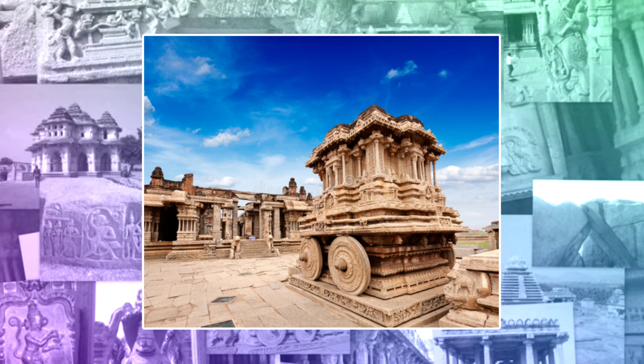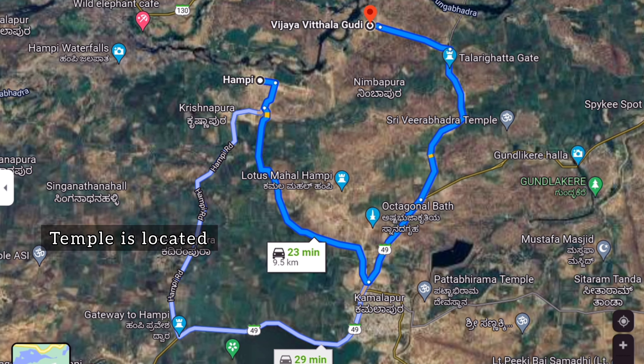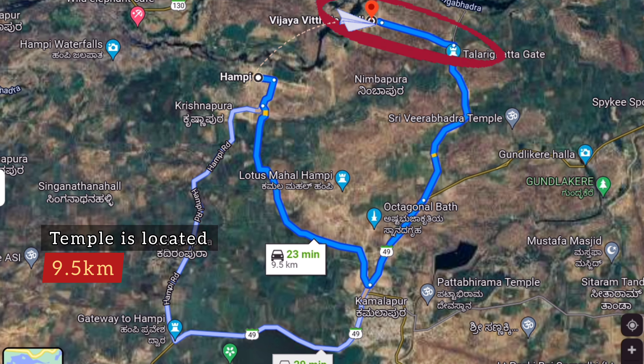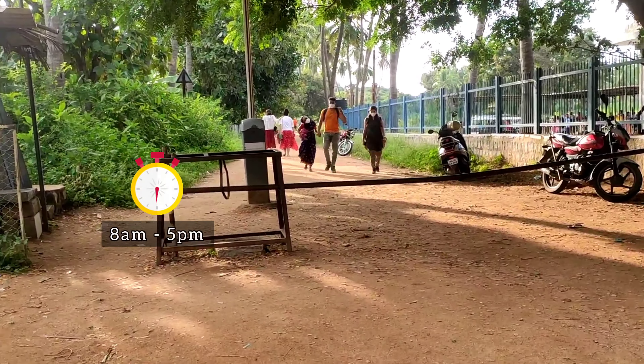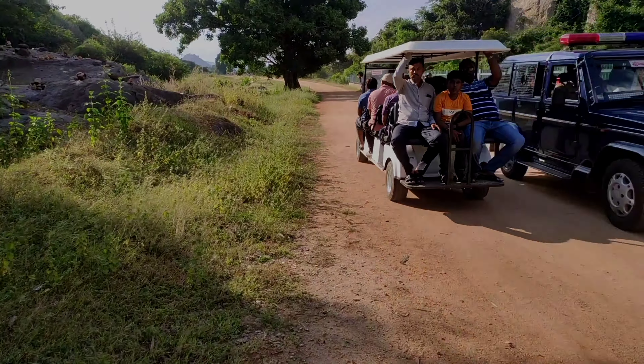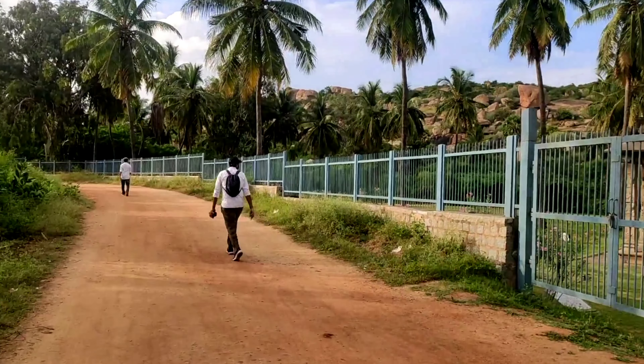Vitala Temple is among the best places to see in Hampi. The temple is located a bit away from the center of Hampi and spreads over acres of land. The entry to the temple is long — you might need to take an electric golf cart, but I would recommend walking as it's hardly a kilometer long.